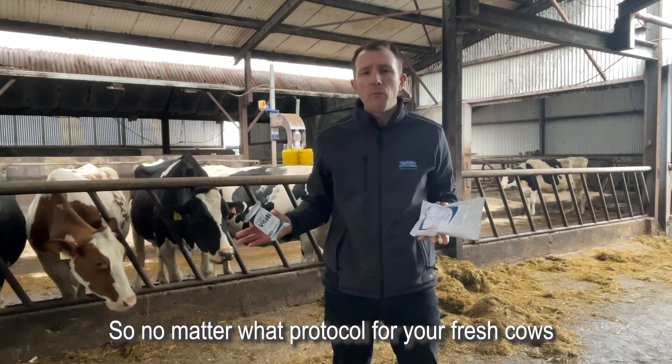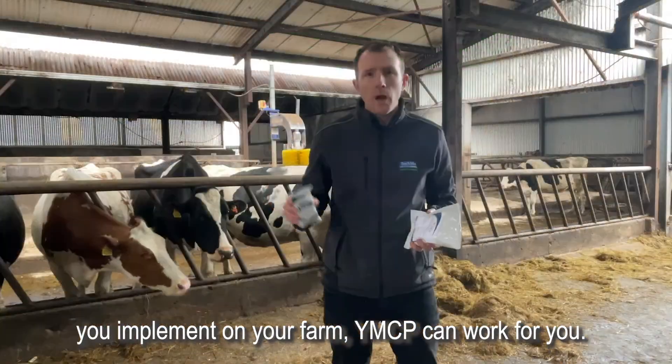So no matter what protocol for your fresh cows you implement on your farm, YMCP can work for you.